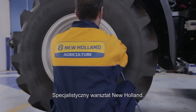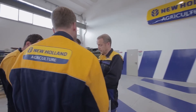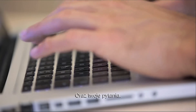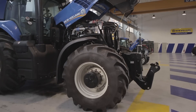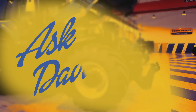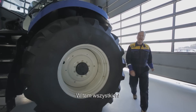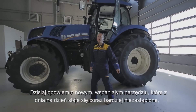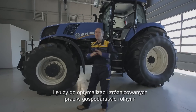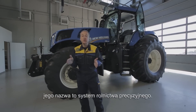Welcome to a New Holland specialized workshop with an experienced master mechanic, here to answer your questions. Hi everybody and welcome. Today I'm going to talk about an extraordinary tool that's becoming more and more valuable to optimize a wide diversity of agricultural tasks. Its name is Precision Farming.